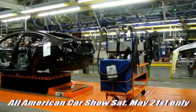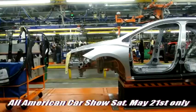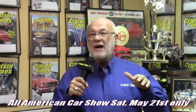The car show is on Saturday May 21st — no plant tour. They are expecting about 6,000 people on Friday, so you need to get there early. The car show is called the All-American Car Show. Chevys, Fords, Mopars — whatever you got. If it was made in America, you're coming.